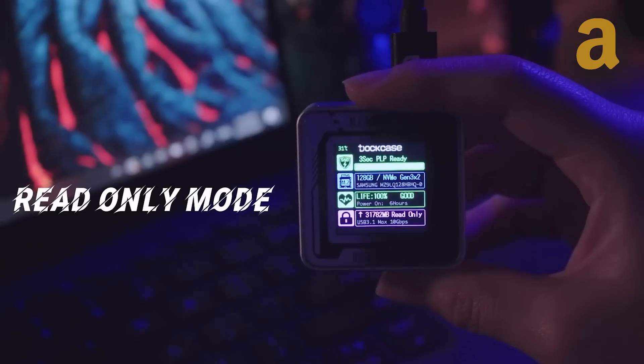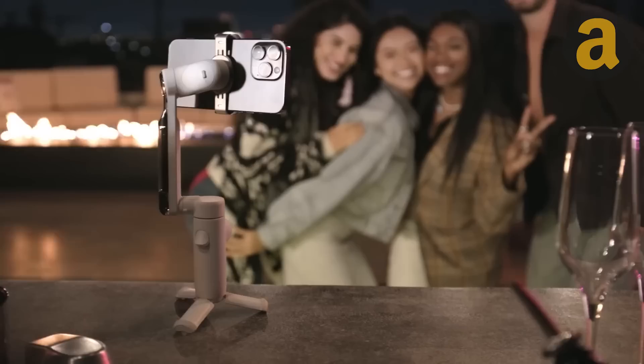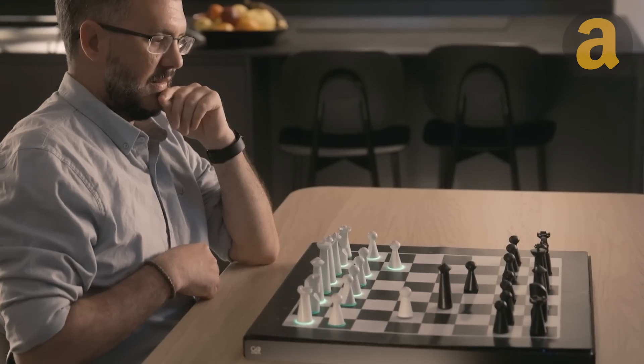Whether you're a tech aficionado, a gaming enthusiast, a work-from-home professional, or just someone looking to upgrade your tech game, I've got a new set of gadgets for you.